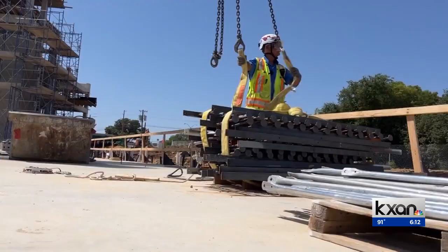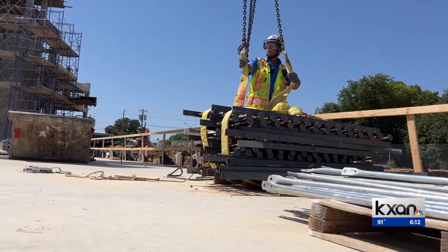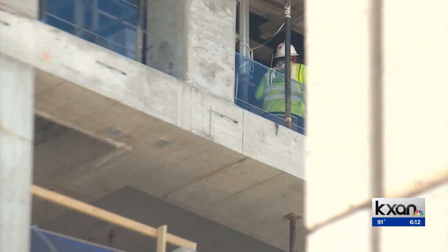It's already being used at one construction site here in Austin, but the company plans to roll it out at more locations in the city and state soon.